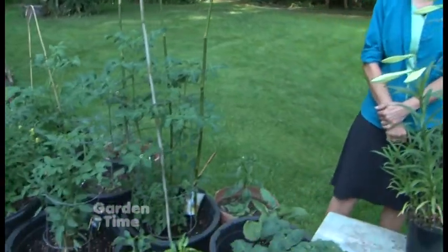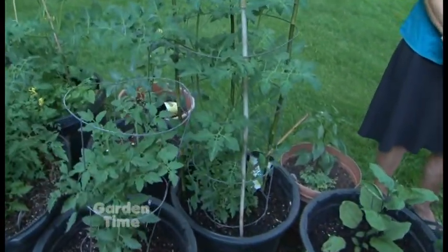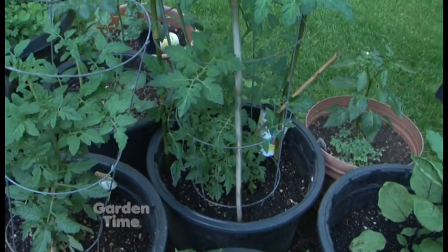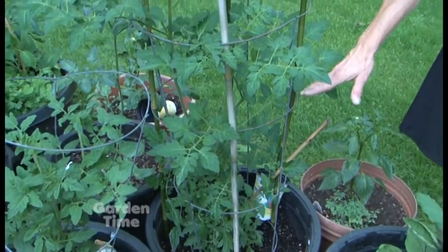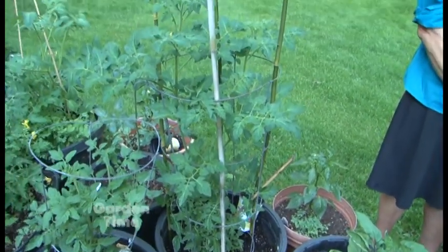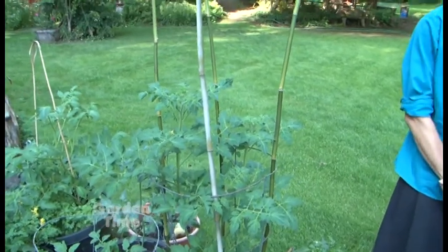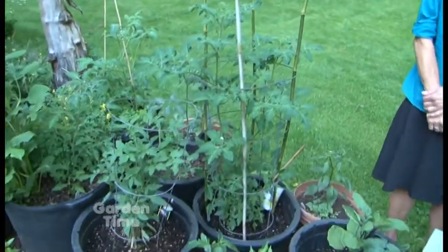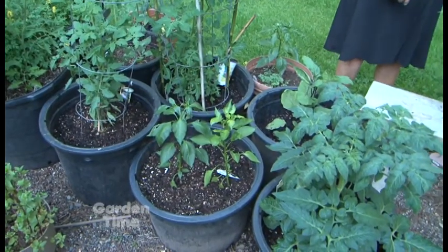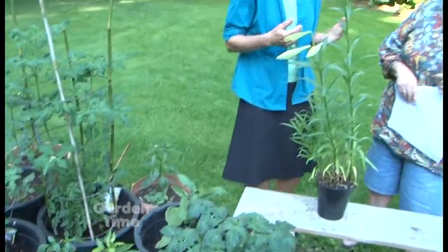Jan also has some grafted vegetables — a grafted chocolate cherry tomato. When Garden Time was here last month, it barely was up to the first rung of the cage. Now it's grown tremendously, and bamboo stakes have been added. She'll have to make the cage go higher. There are also some peppers, though there hasn't been a big difference in the pepper yet. The only way to know how the pepper's doing is to have one non-grafted pepper next to it for comparison.